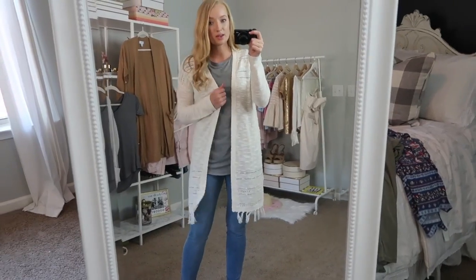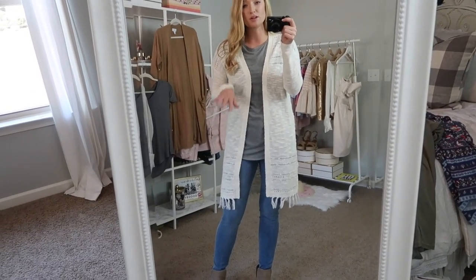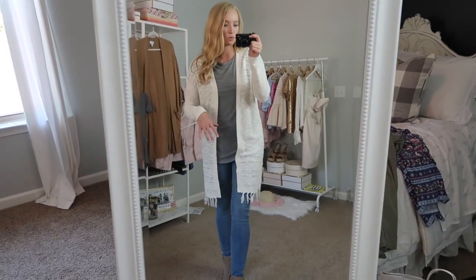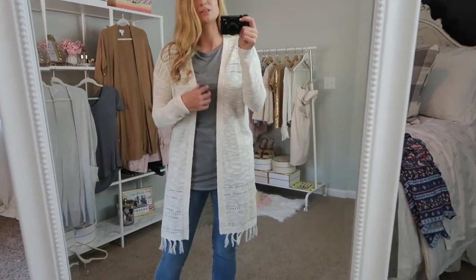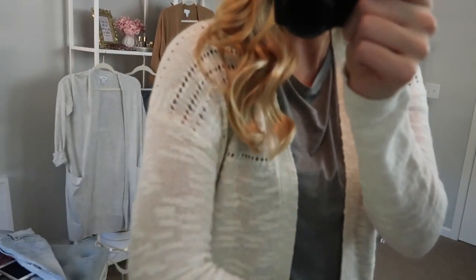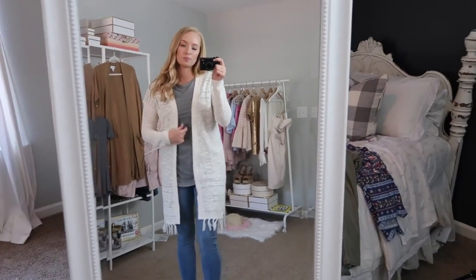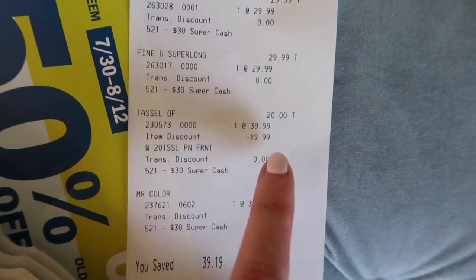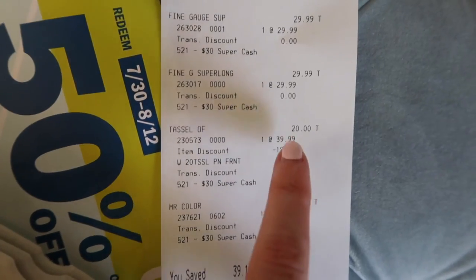I am a big fan of this cardigan — it reminds me of something that Free People would have. It's super flattering on, just hangs really nicely and doesn't make you look bulky. This is an extra small. I think I could get away with the extra small or the small, but the extra small felt a little tight at the shoulder seam with the shirt underneath so I think I'm going to swap it out for a small. It has a side slit. As for the price — regularly $39.99, but I got it for $20 after the discount.